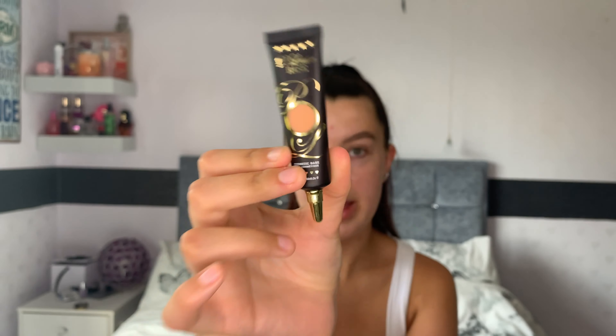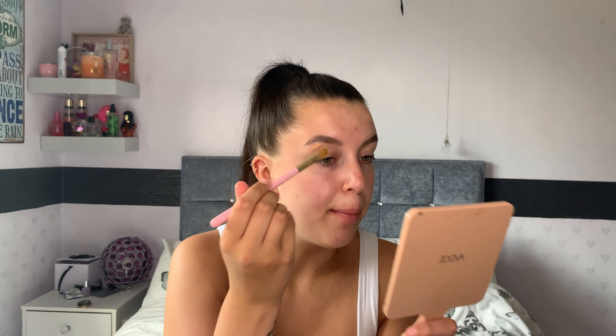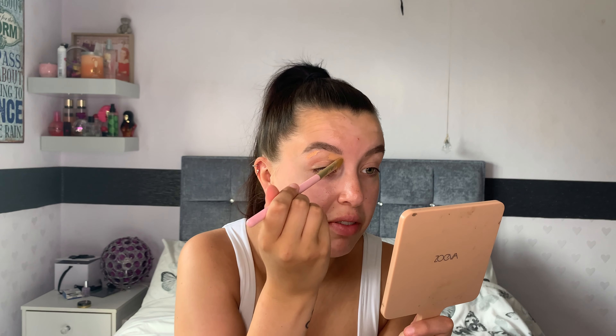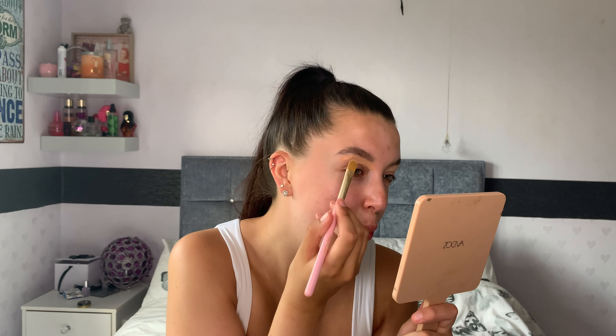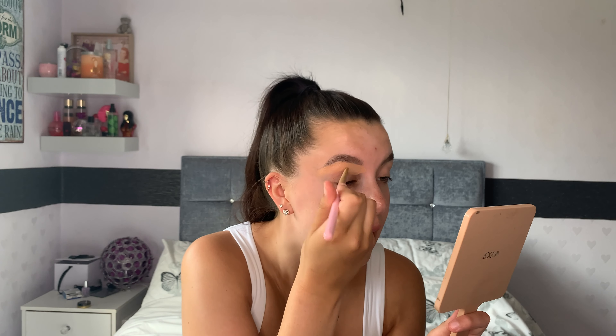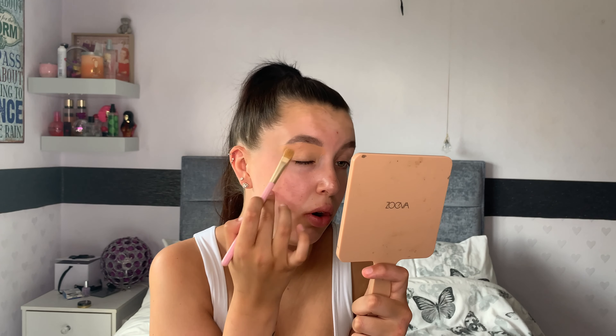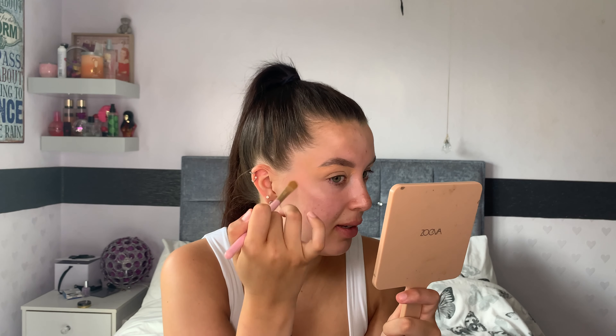So the next product I'm going in with is the P. Louise base in the shade number 3 — if you haven't got this you need to go and get it because it is unreal. I'm literally just going to use this to carve out my brow with a flat brush — this is the DB11 brush — which is perfect for carving out the brow. I actually prefer this to the P. Louise brushes; I find them a bit too thick to get thin enough to carve out your brow. Then I bring it down onto my lid and just pat it on, and in a minute I'll go in with a fluffy brush which buffs out all the excess and makes it seamless.